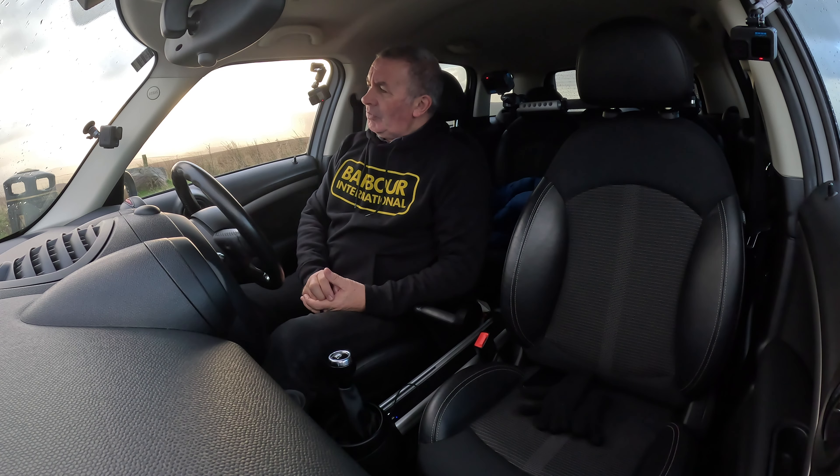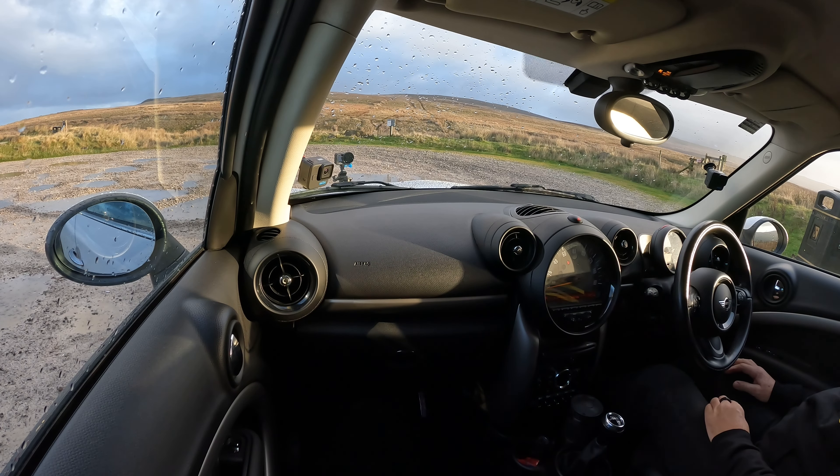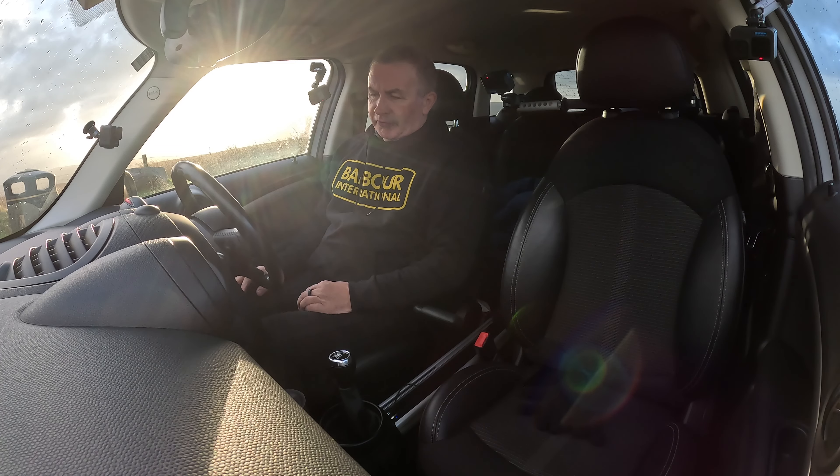MOT until the 13th of September 2023, last service on the 14th of September 2022. Fuel economy: urban 54.3 mpg, extra urban 64.2 mpg, combined 60.1 mpg. Top speed of 112 mph, four-cylinder 110 brake horsepower 16-valve engine. Road tax six months £71.50, twelve months £130.